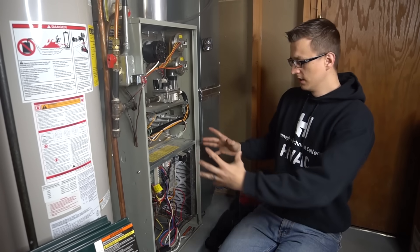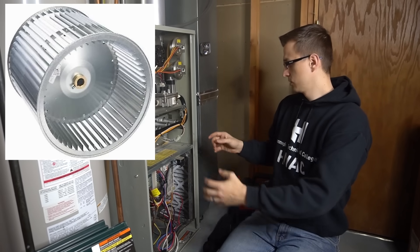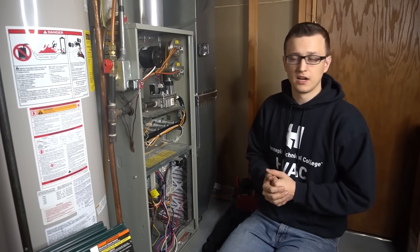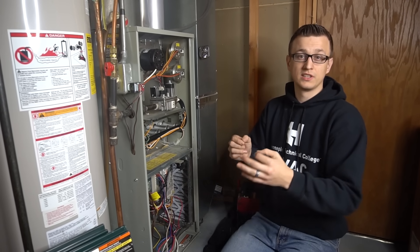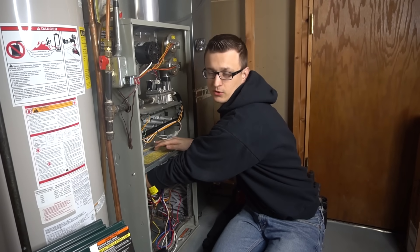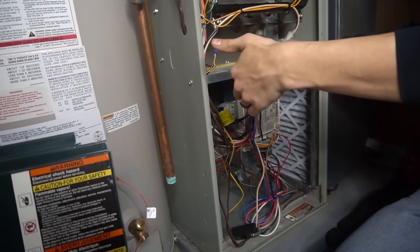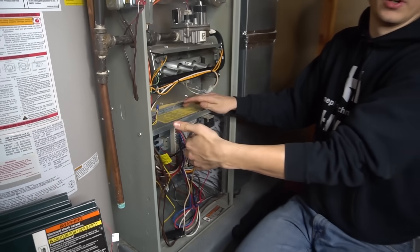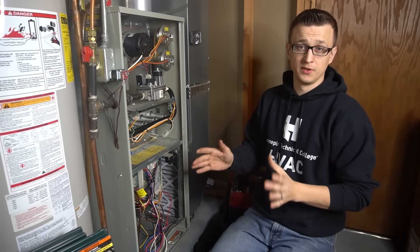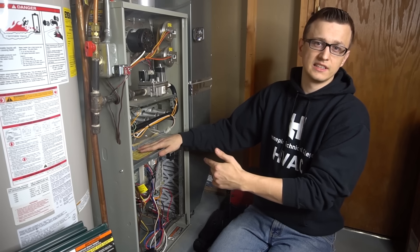One last thing about the blower motor: you also have the squirrel cage, which is that big blower wheel. Sometimes that squirrel cage, especially if you have fiberglass filters or if you forget to replace filters often, will have its fins completely caked with dust. Checking that is very easy — just reach in carefully because the fins can be sharp, and feel between the blades with your finger. If there's a lot of dust, you'll feel it. I actually have a video where I replaced my blower motor on this furnace and show how I cleaned the wheel.